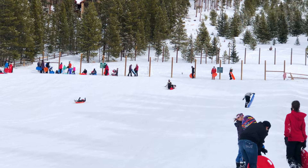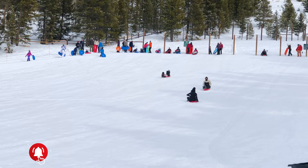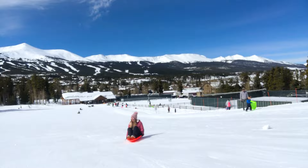You'll get a little exercise as you have to walk up the steep hill every time you want to go down. The path is pretty smooth and ready for you to enjoy racing down that hill while enjoying the beautiful Breckenridge mountains and scenery.